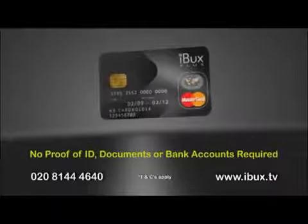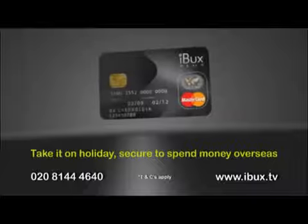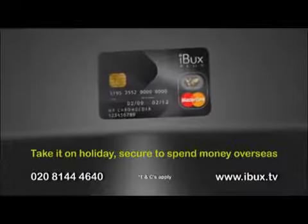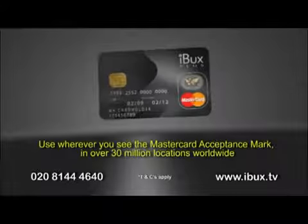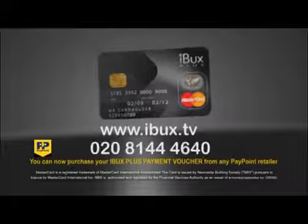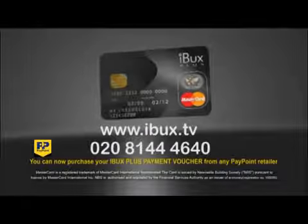No documents and no bank accounts. Take the iBucks Plus card on holiday. It's a secure way of spending overseas and a safe alternative to carrying cash and traveler's checks. To order your card or for a list of retail outlets, visit iBucks.tv or call 020 814 4 6 4 0.